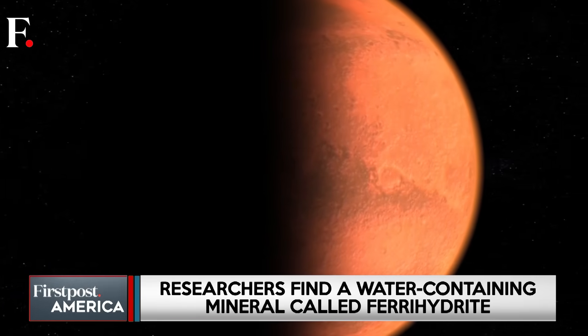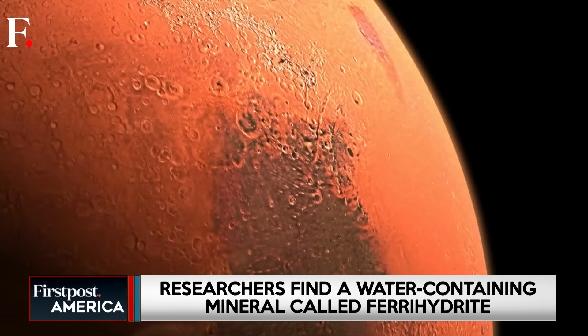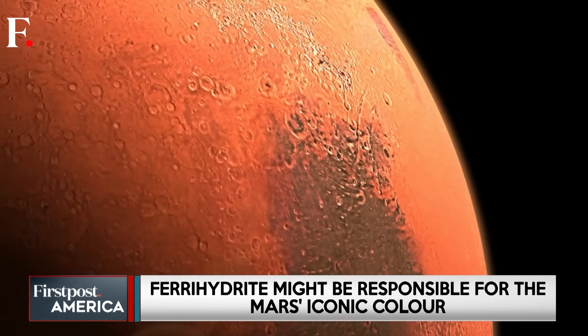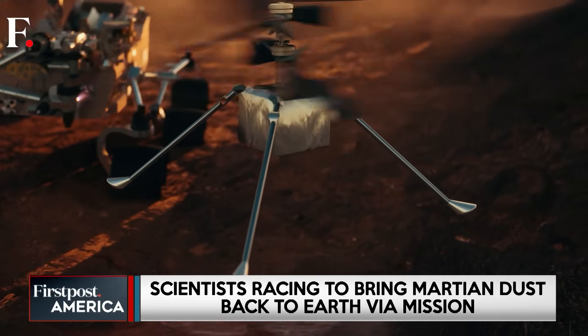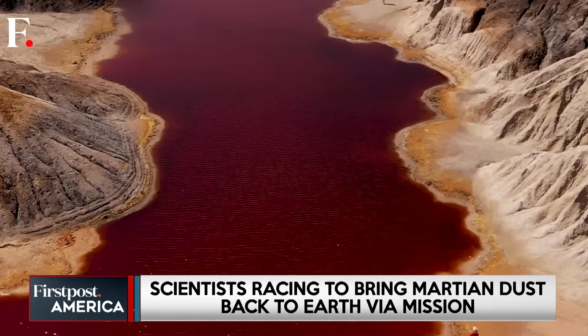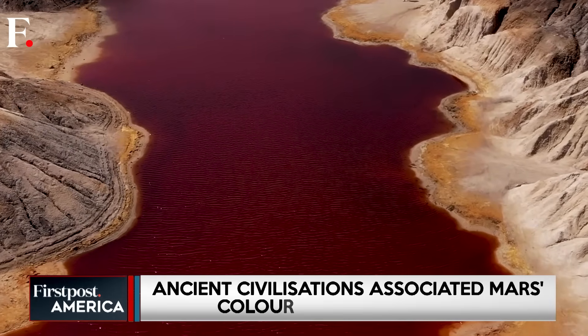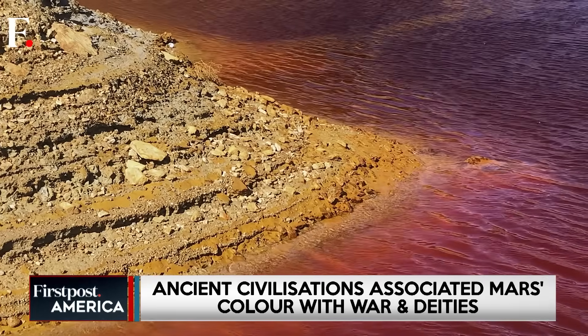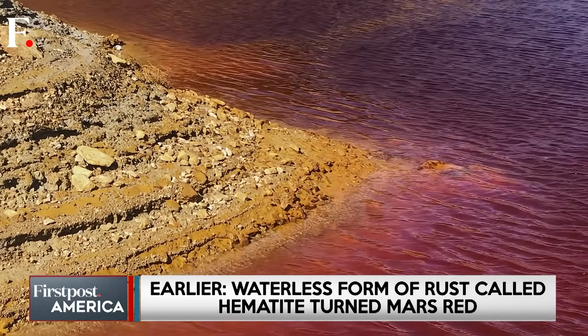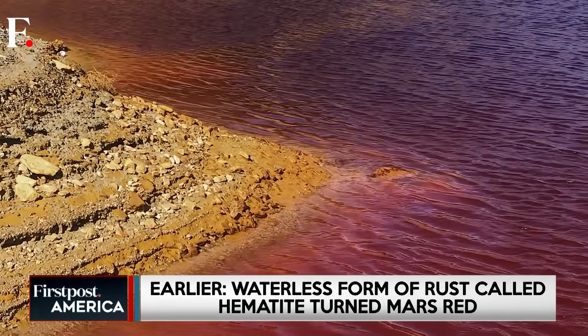The results? Ferrihydrite, not hematite, was the best match for Mars' red dust. This discovery is a game-changer. If Mars' rust contains water, it means that water was likely widespread on the planet — much later than scientists previously thought. And where there's water, the possibility of past life becomes even more intriguing.